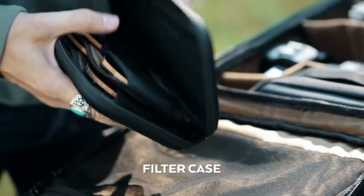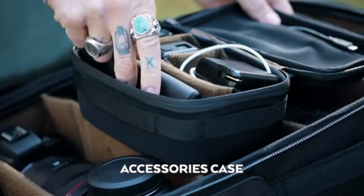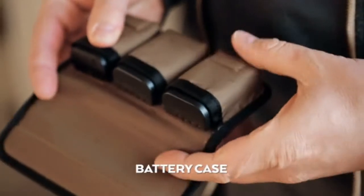Additionally, we created four small accessories to help you organize your gear — SD cards, filters, and even your batteries, so you know when they're dead.